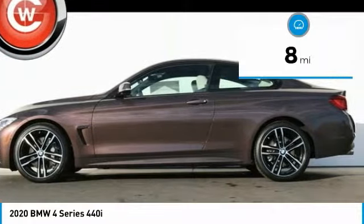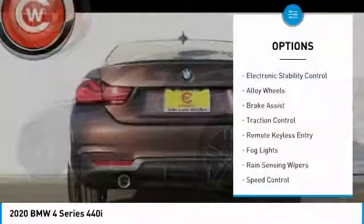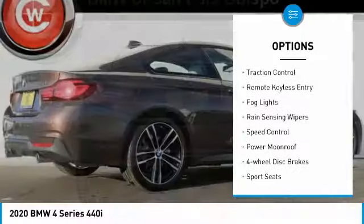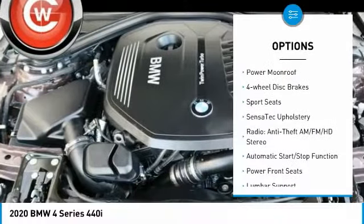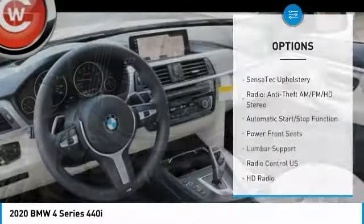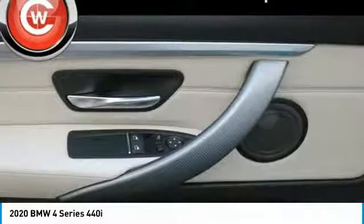This vehicle has less than 100 miles. Here are some of this vehicle's great options: electronic stability control, alloy wheels, brake assist, traction control, remote keyless entry, fog lights, rain-sensing wipers, speed control, power moonroof, and four-wheel disc brakes.